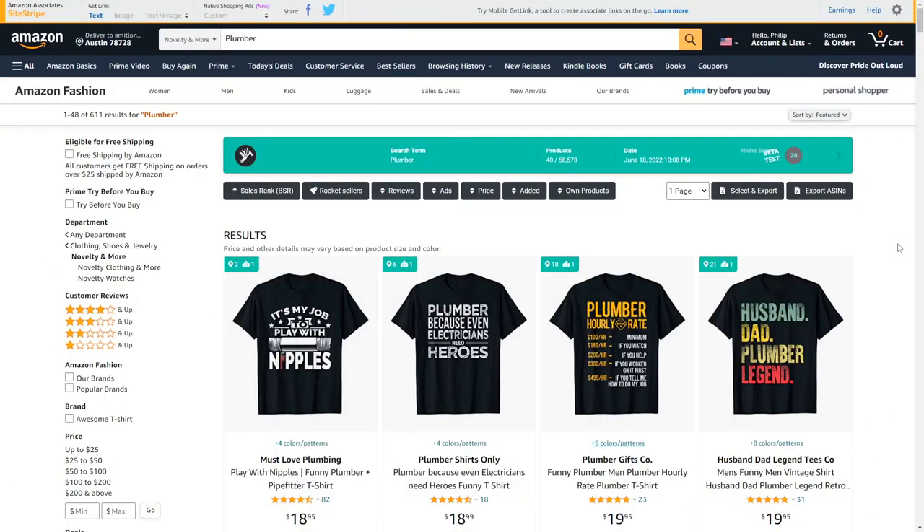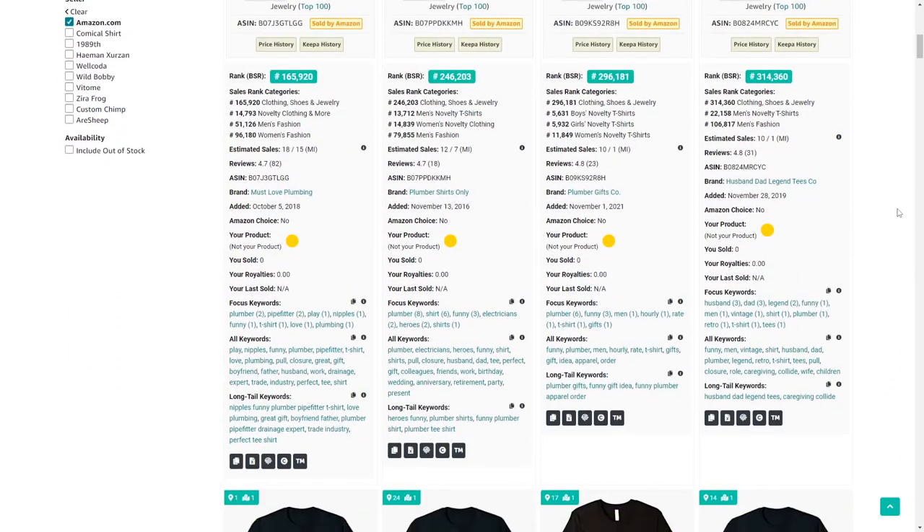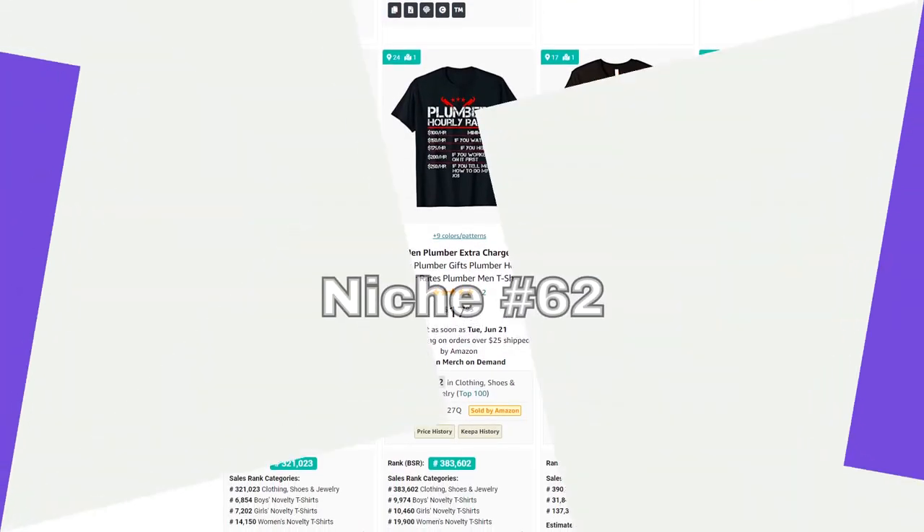Niche number 61 is plumber — one with not too many results and quite a few low BSRs, so I would definitely try and have a further look into this one.